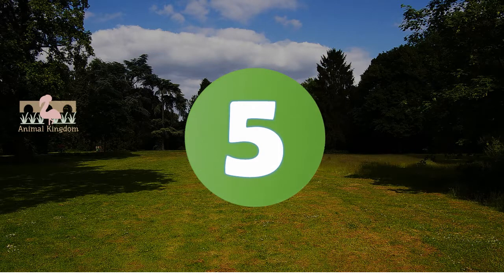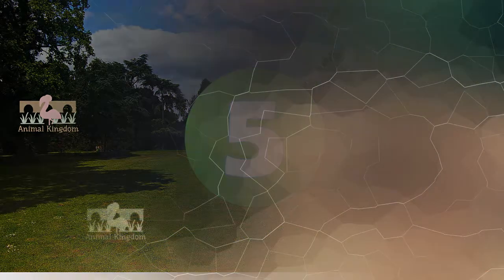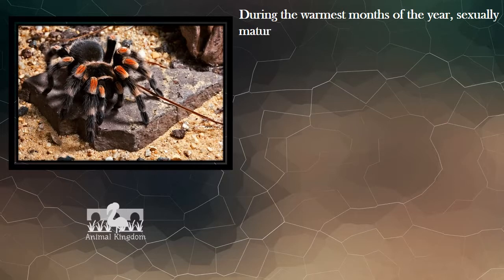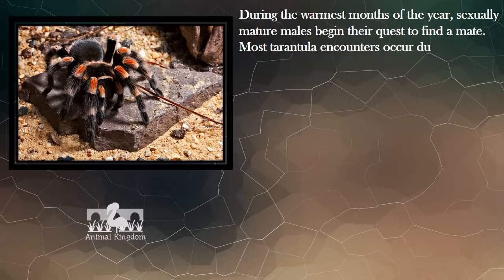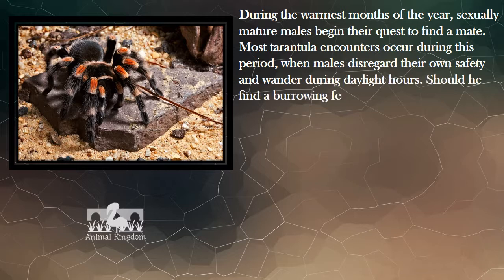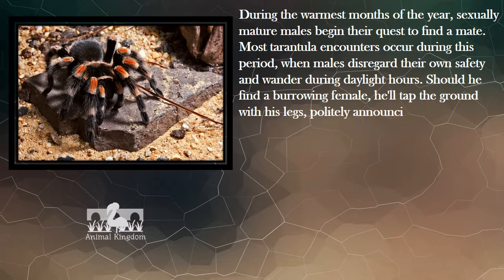Number 5. During the warmest months of the year, sexually mature males begin their quest to find a mate. Most tarantula encounters occur during this period, when males disregard their own safety and wander during daylight hours. Should he find a burrowing female, he'll tap the ground with his legs, politely announcing his presence.